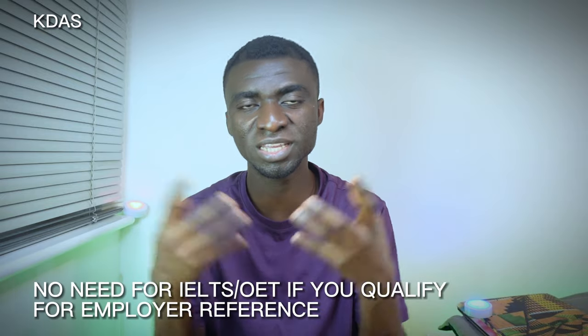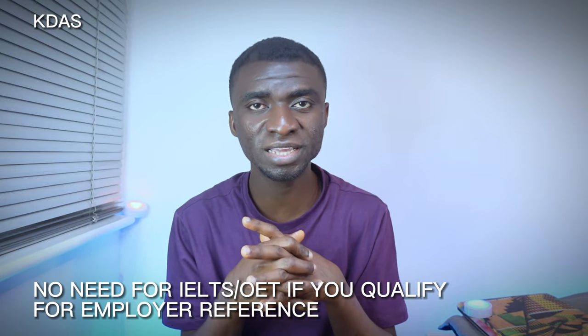According to the UK NMC, to use supporting information you must meet three basic criteria. Once you hear these criteria, analyze yourself and determine if you qualify. If you meet all three, you do not need to sit the IELTS or OET. So listen carefully, ask yourself whether you fall into all three categories, and if your answer is yes, you don't need to worry about IELTS or OET.